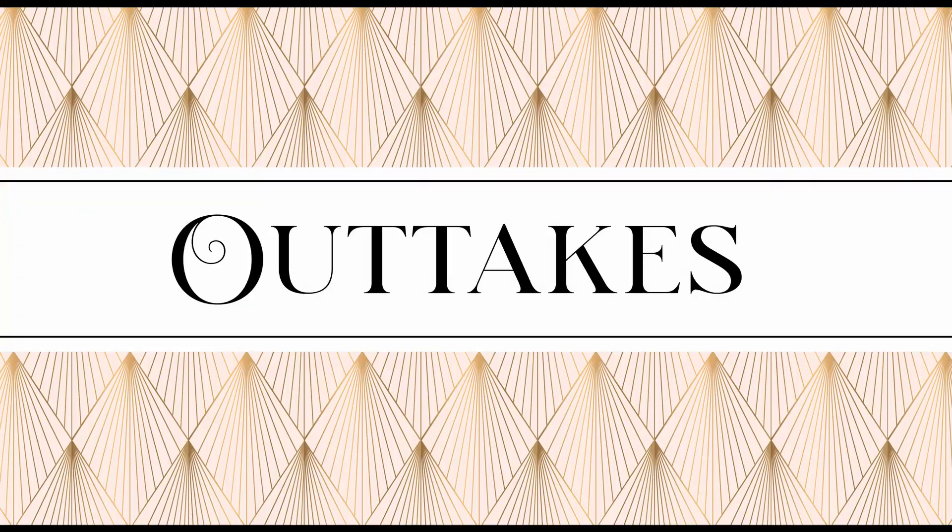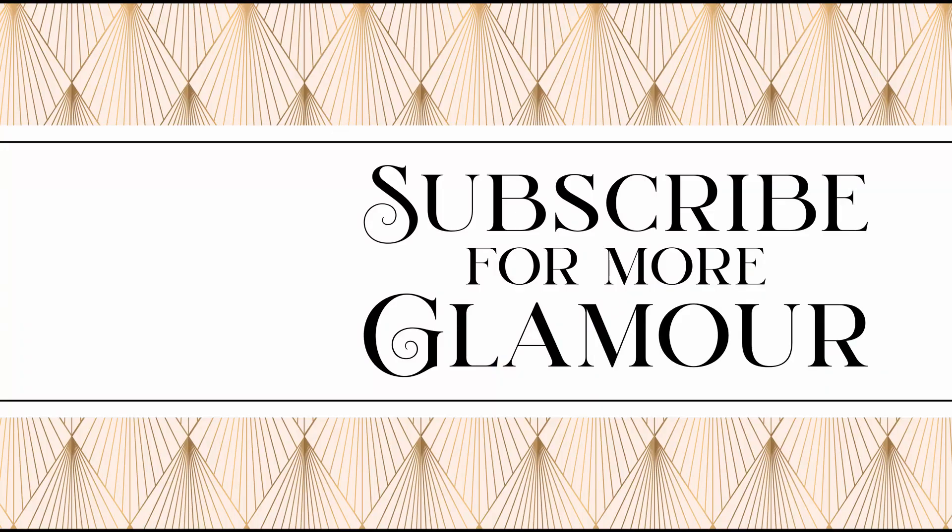I also have a tweed dress, a white blazer, and many more to come. Make sure to check it out — I will see you there.